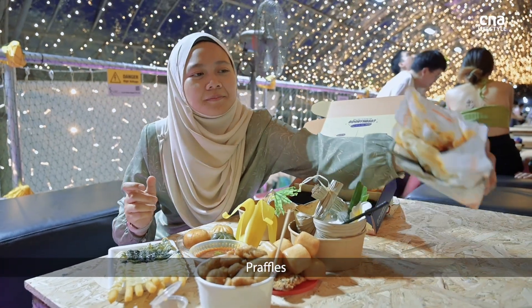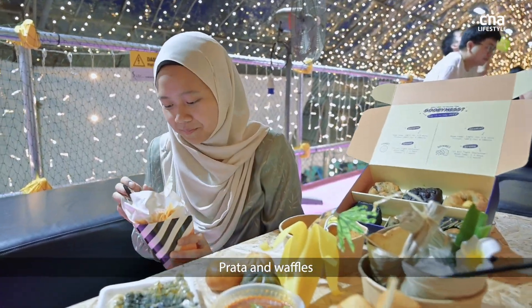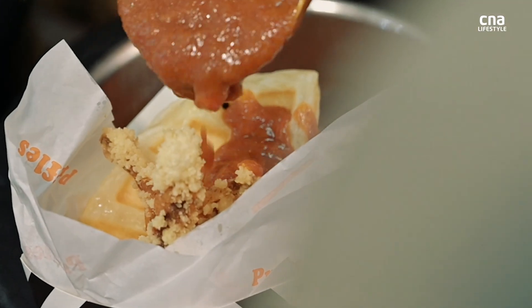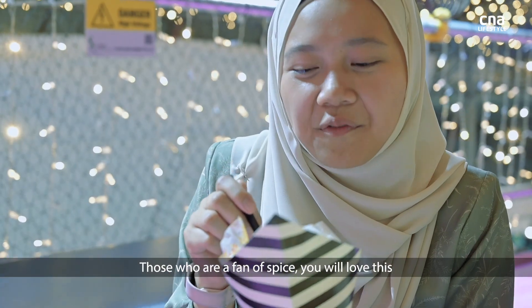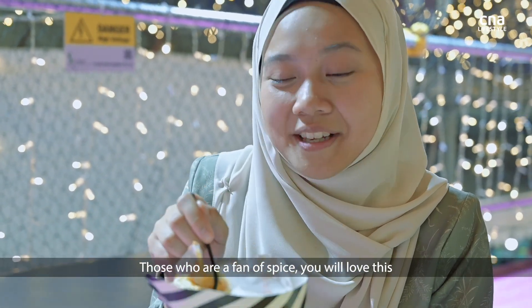Ruffles — prata and waffle. Such a strong chilli crab flavour. Those who are a fan of spice, you will love this.